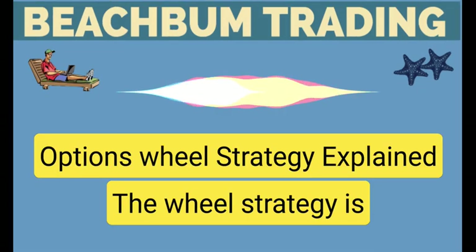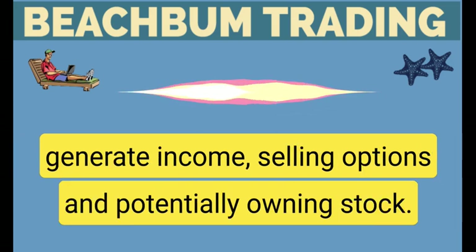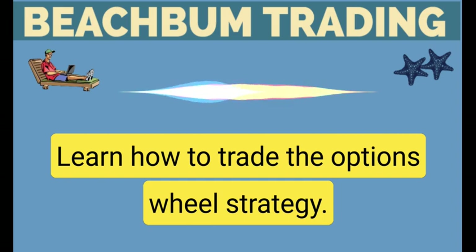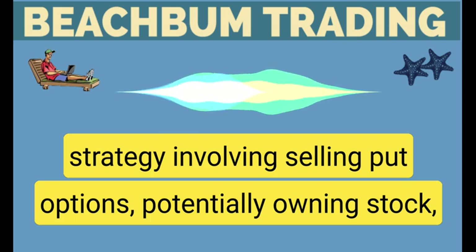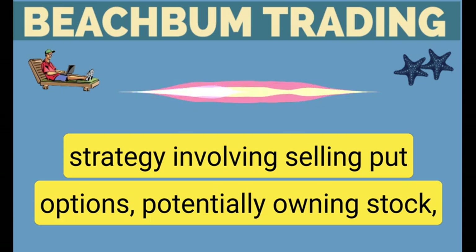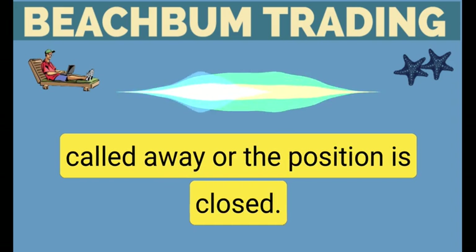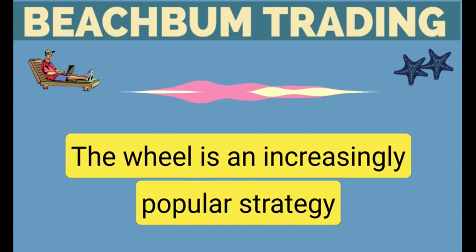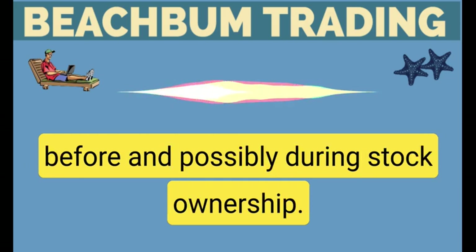Options Wheel Strategy Explained. The Wheel Strategy is a popular options strategy investors can use to generate income selling options and potentially owning stock. The Options Wheel Strategy is an income-producing strategy involving selling put options, potentially owning stock, and selling covered calls until the shares are called away or the position is closed.